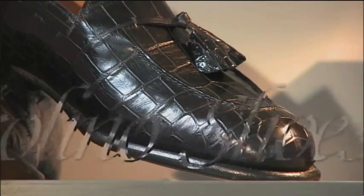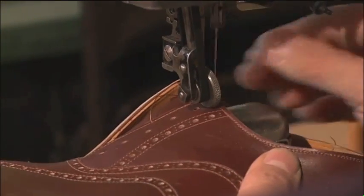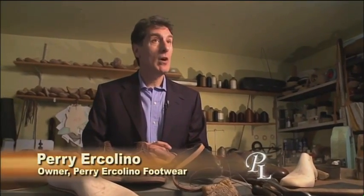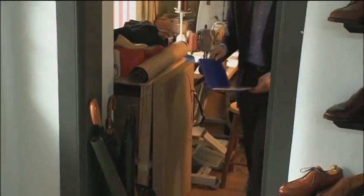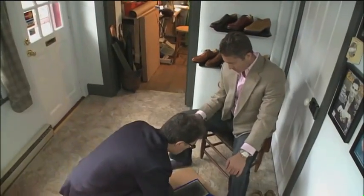He hand crafts each pair as if you were his only customer. What they get is very personal service. I will even go to people's homes or their office space if need be to see them and make an appointment. There are many clients who are so curious about the process of how shoes are made — they want to see the workshop and see how some of these processes evolve over time and in the different stages.